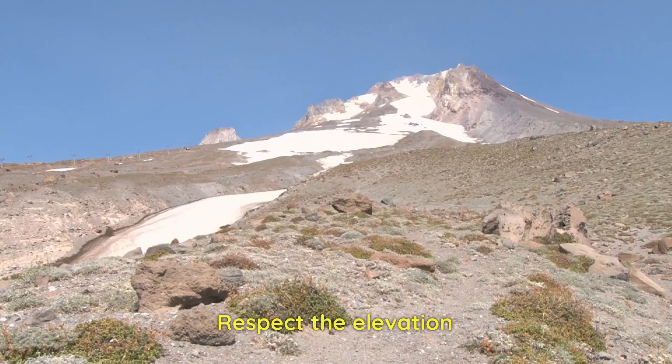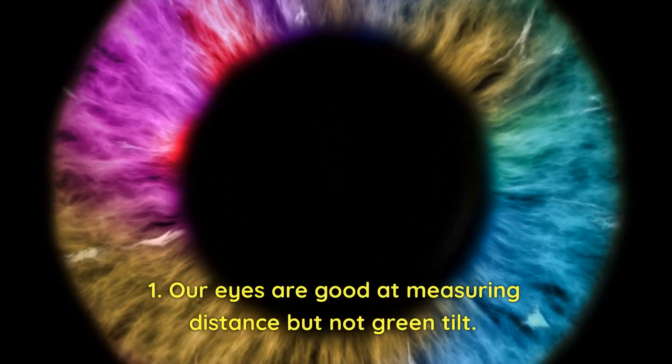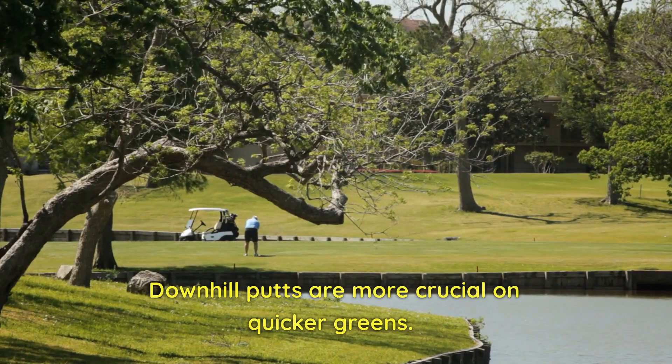Number 1: Respect the elevation. Our eyes are good at measuring distance, but not green tilt. Downhill putts are more crucial on quicker greens.